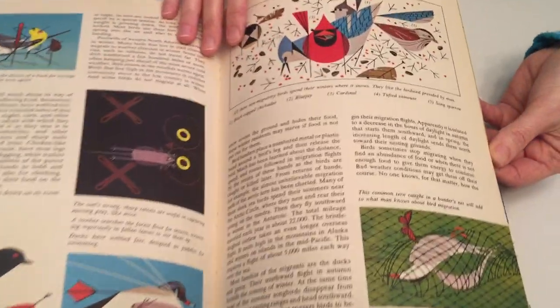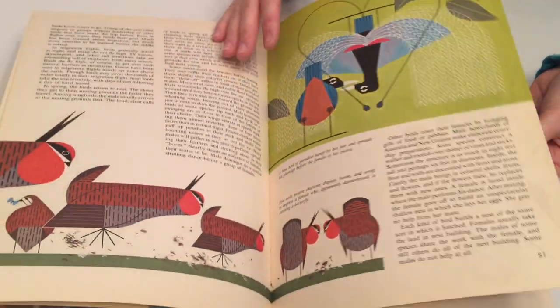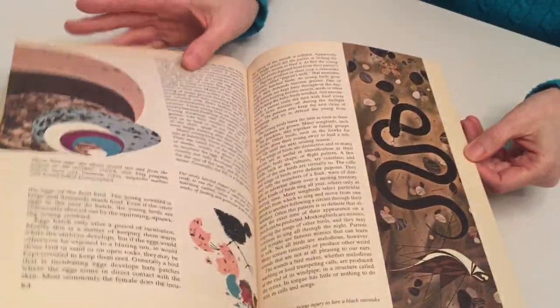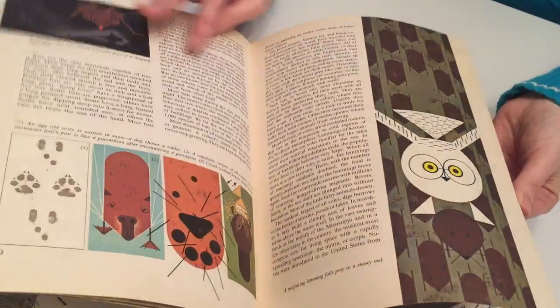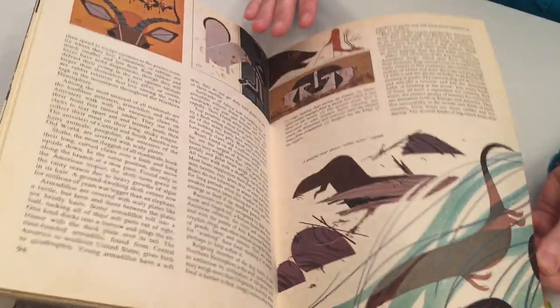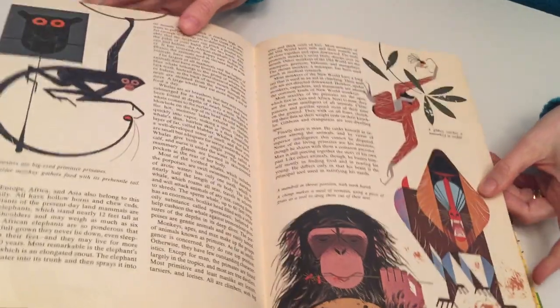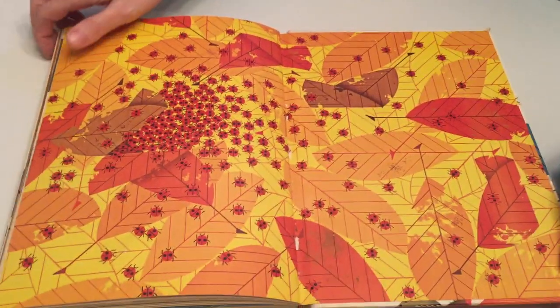Here we have lots of birds. That was actually Charles Harper's favorite animal to do his artwork of. It ends with primates, and it has a beautiful inside cover of ladybugs.